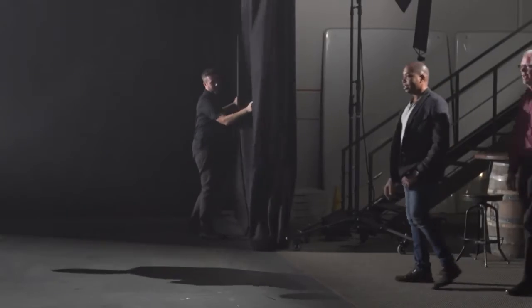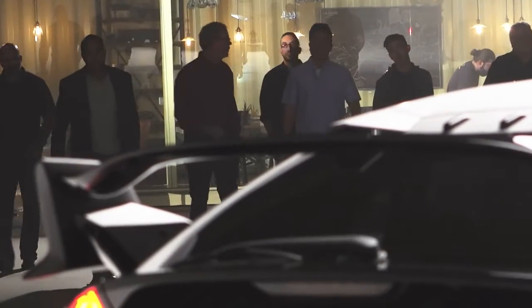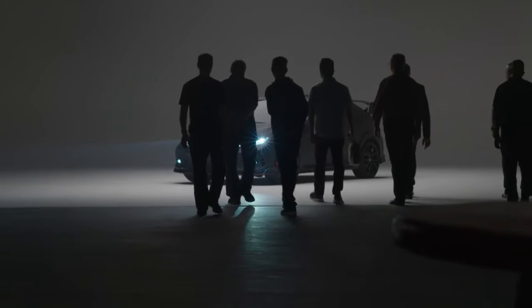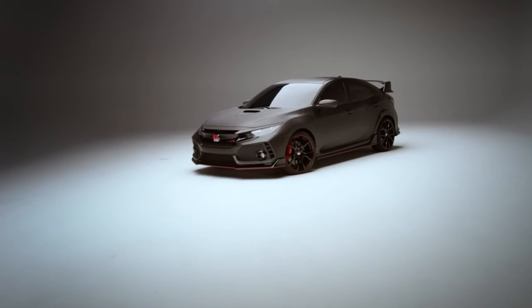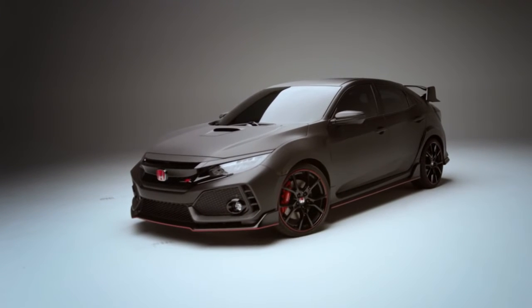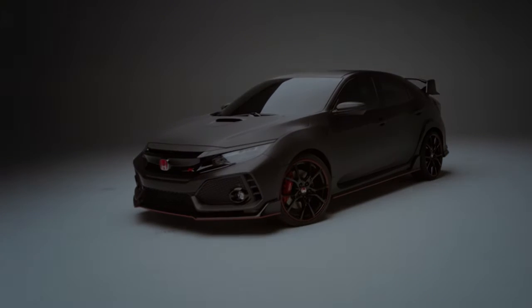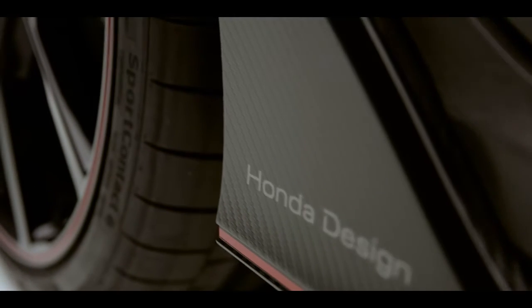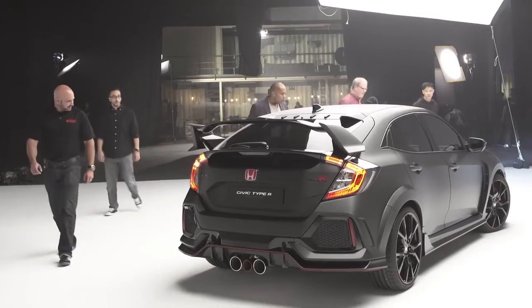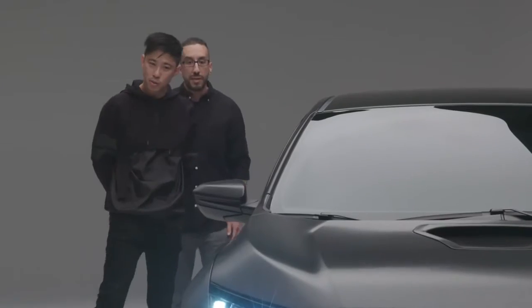Look at that. It's got a good stance. Now it's a custom finish. It's a good looking car. The fenders are really cool.